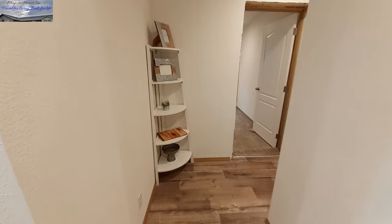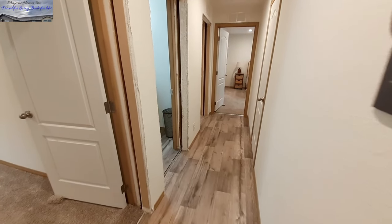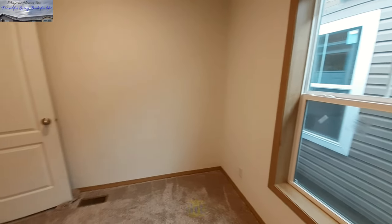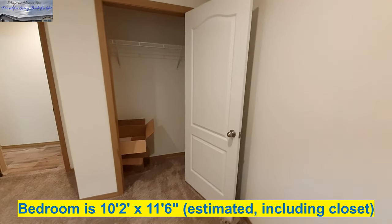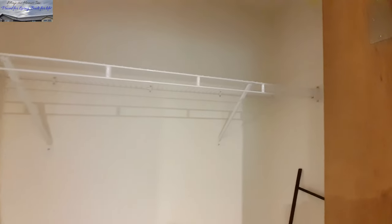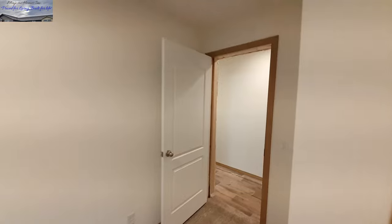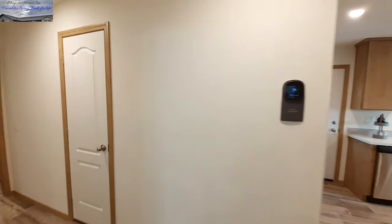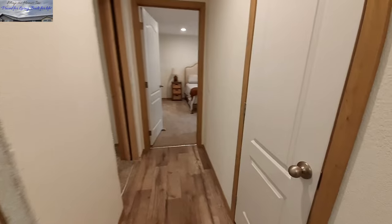And then we come down the hallway, which kind of has a nice little layout to it — kind of separates everything from the rest of the home. And this would be bedroom number one, and you get a nice size closet in here. There is your access to your attic, and this door is for your furnace.